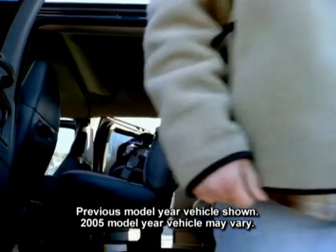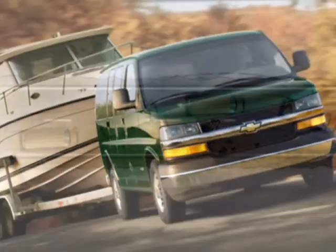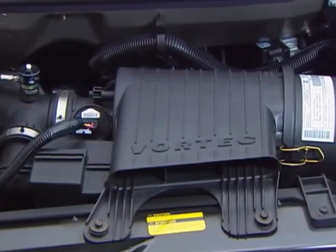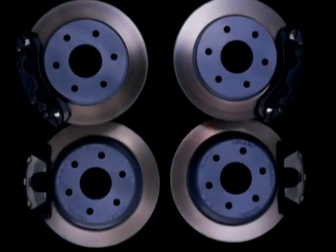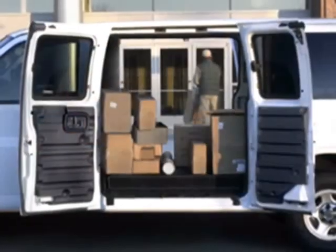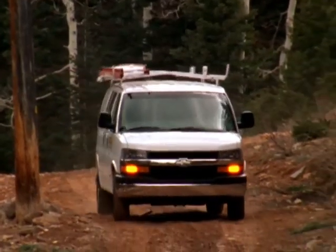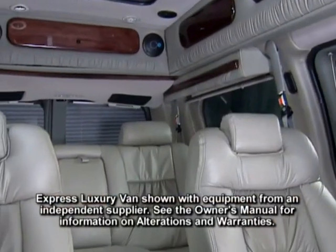Express passenger vans offer space, flexibility, and safety features like StabiliTrak on 3500 models, Vortec engines with automatic transmissions with tow-haul mode, four-wheel disc brakes with ABS and dynamic rear proportioning, available driver-side swing-out doors on regular wheelbase models, independent front suspension, and available rear air conditioning.